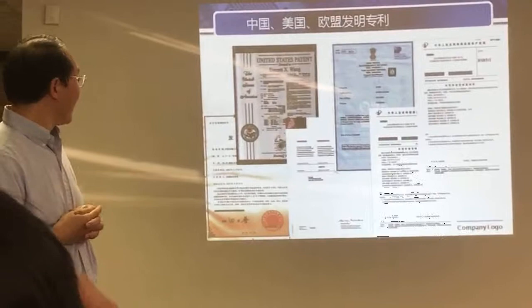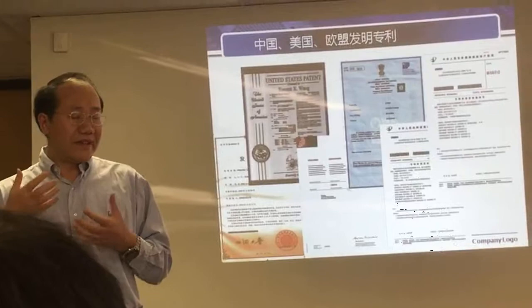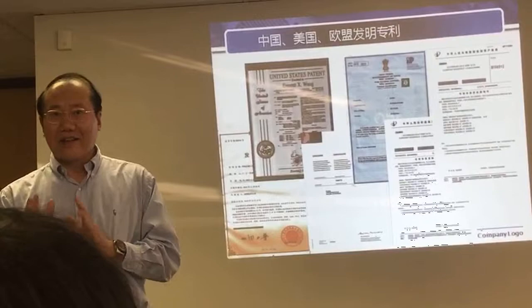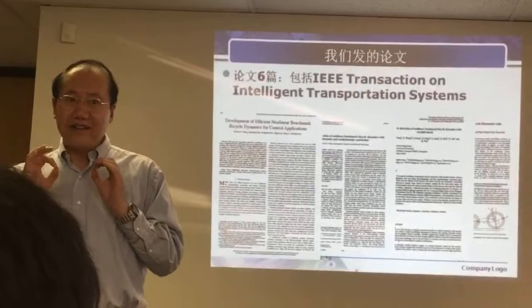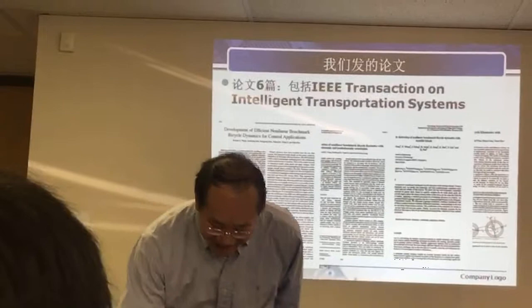We already have a few patents, including Chinese patents, US, and EU. Last year we filed three more patents. We invented not only that this two-wheel vehicle can go steady when moving, but we can also do it when it's static — that's the new patent. We want to publish a few papers, including in IEEE Transactions on Intelligent Transportation Systems. Basically, for the motorcycle and bicycle dynamics — the non-linear model — we are the best in the world so far. No one else can do this.